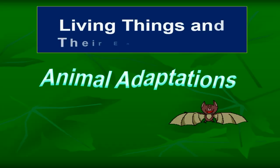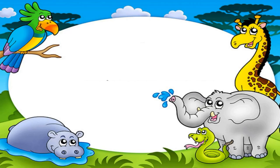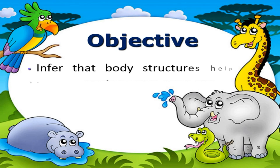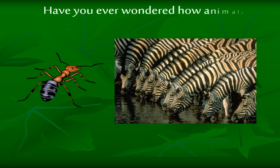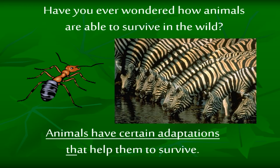Living things and their environment. Animal adaptations. Objective: infer that body structures help animals adapt and survive in their particular habitat. Have you ever wondered how animals are able to survive in the wild? Animals have certain adaptations that help them to survive.